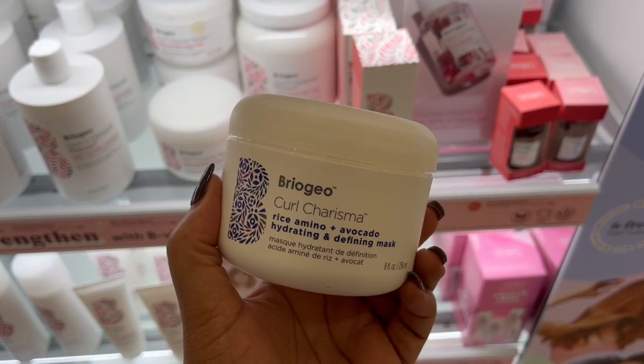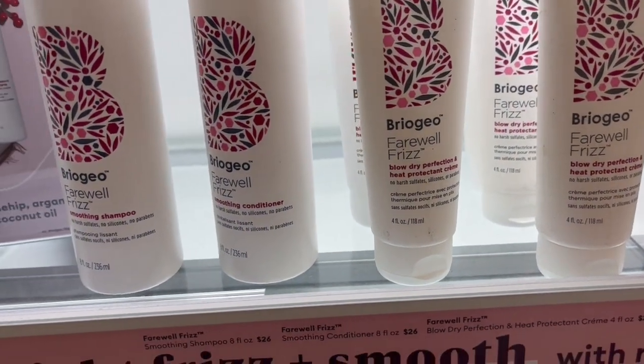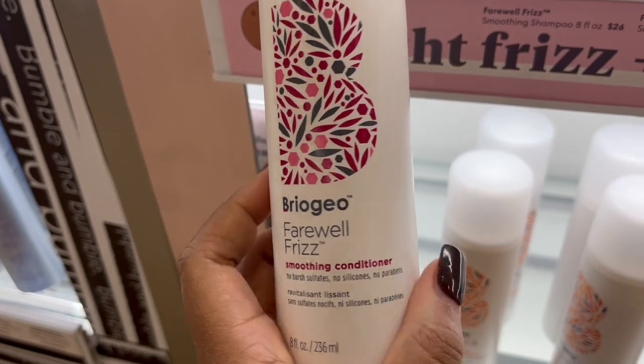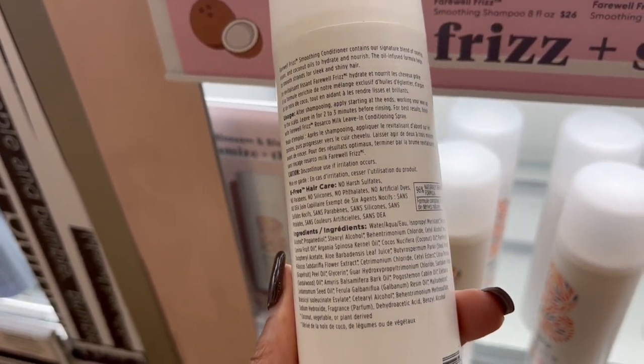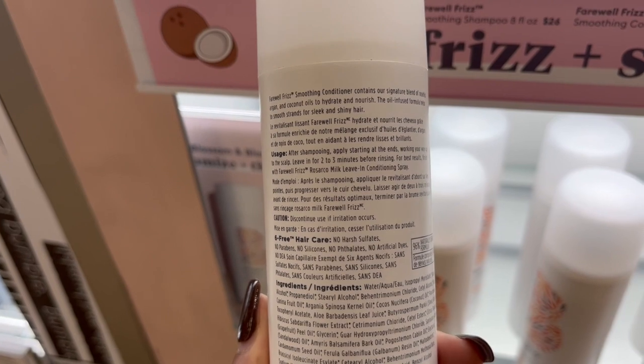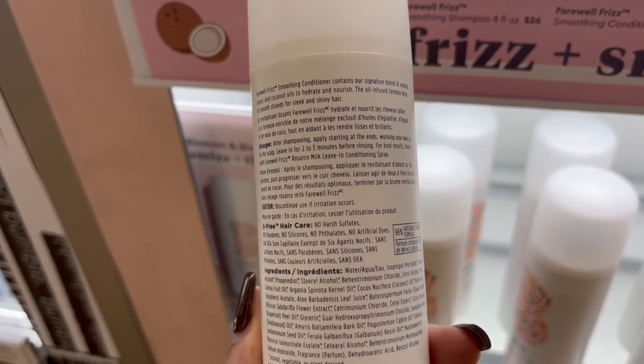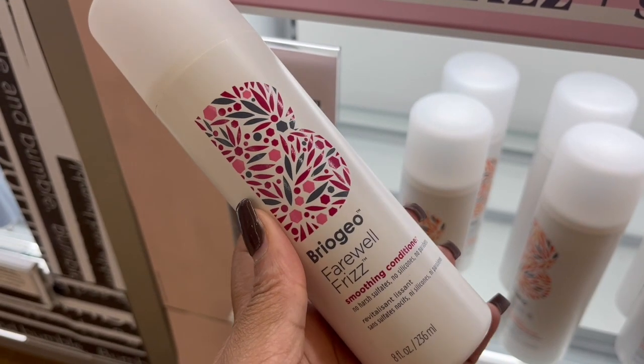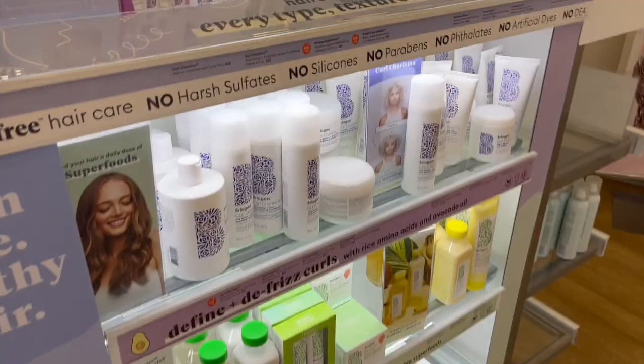Moving on to more products I haven't tried by Briogeo yet — this is the Farewell Frizz collection. I'm not sure exactly how this works, but if it's going to smooth frizz it must be pretty good for our hair, and they do cater to curly hair so maybe this would be good.